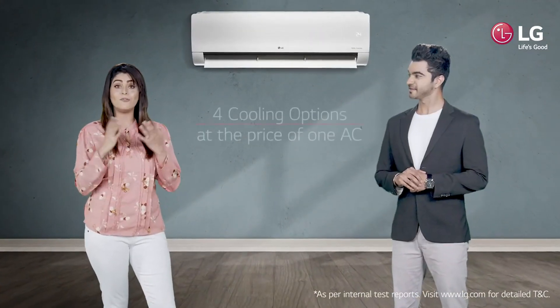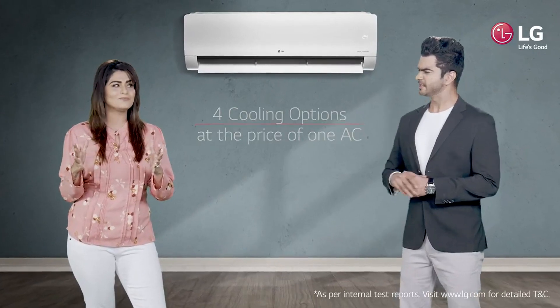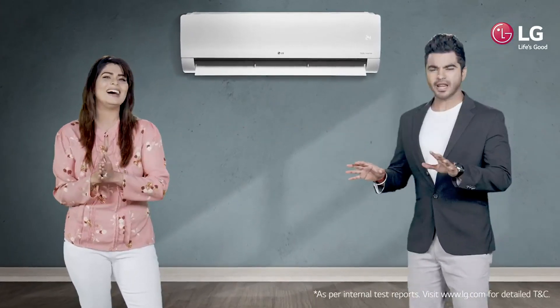Hi, did you know that you can get four cooling options at the price of one AC? At the price of one AC? How is it possible?